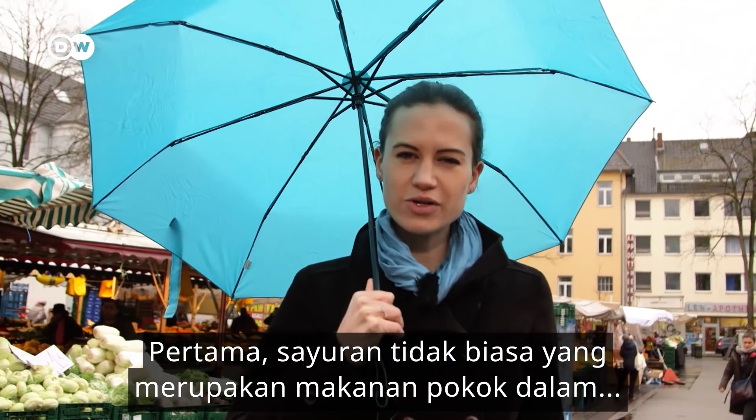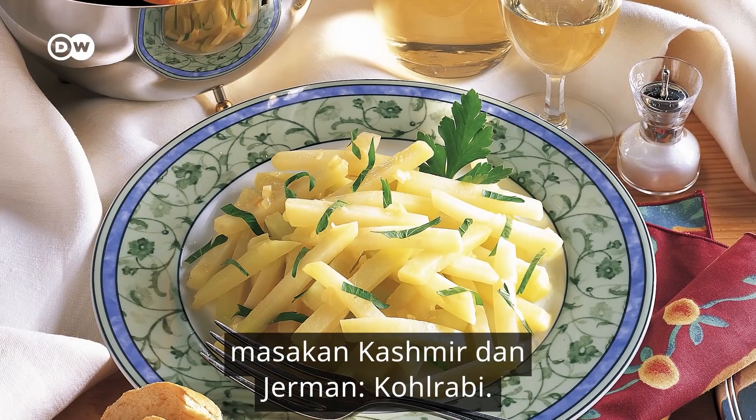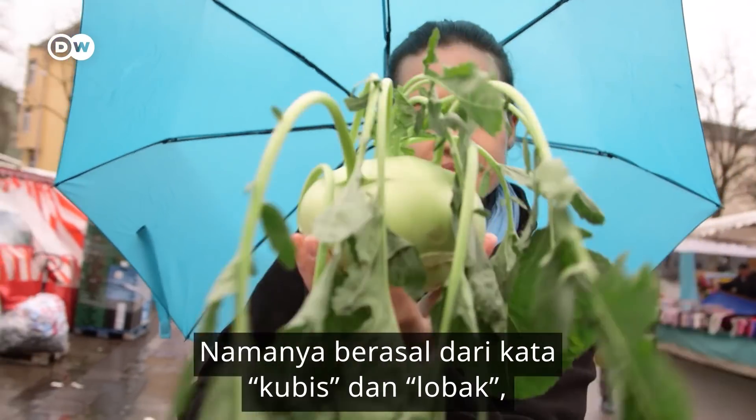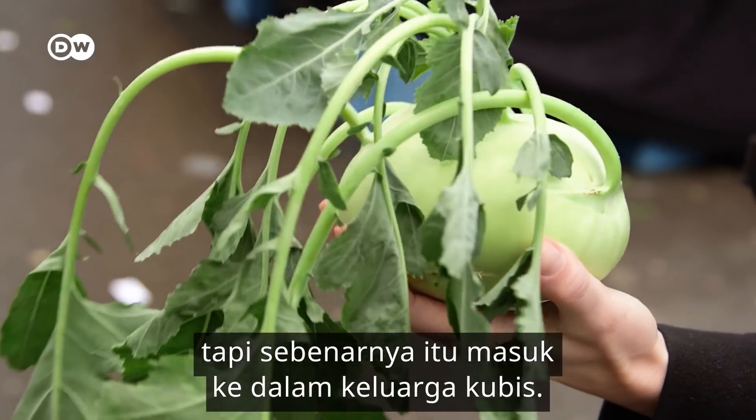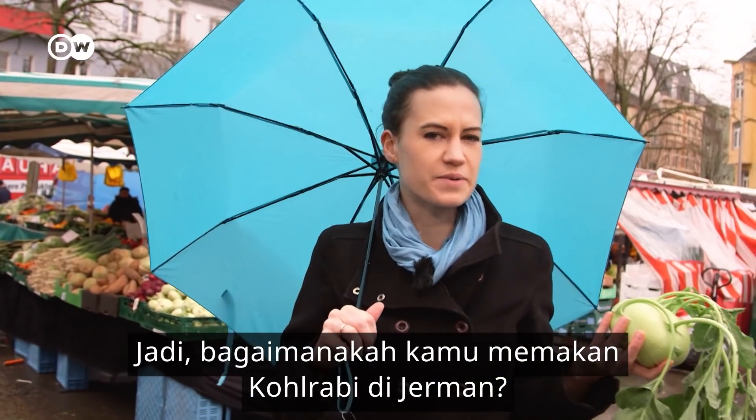First up, an odd-looking vegetable that's a staple in both Kashmiri and German cooking: the Kohlrabi. Its name comes from the words for cabbage and turnip, but it actually belongs to the cabbage family. So, how do you eat a Kohlrabi in Germany?